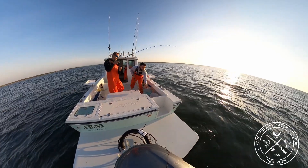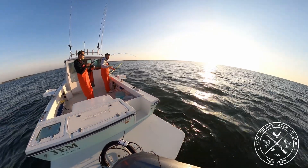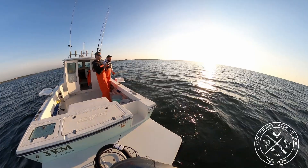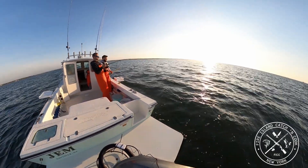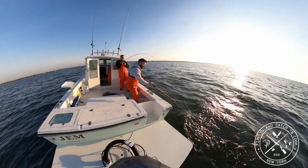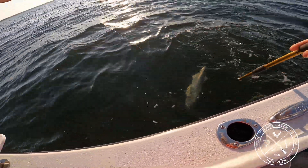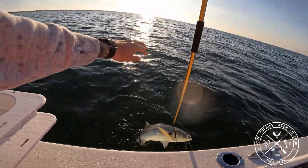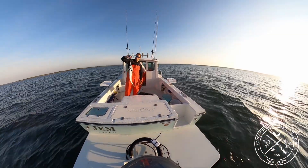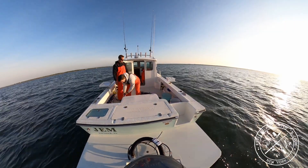I want to try to gaff the fish just right in front of the gill so I don't ruin the meat. It's a nice fish — oh, you've got a gator blue, baby! Nice fish, Shane — got the skunk right off the boat. Eight pounds, nice! Let's put him on the side and bleed him out in a minute.